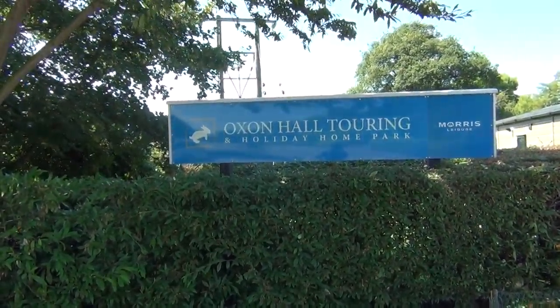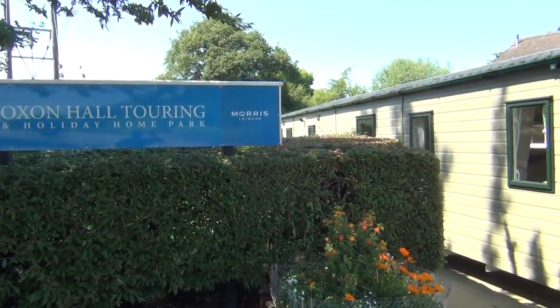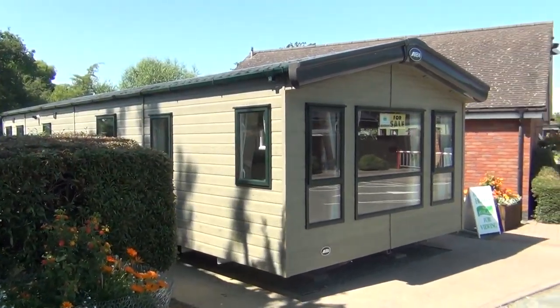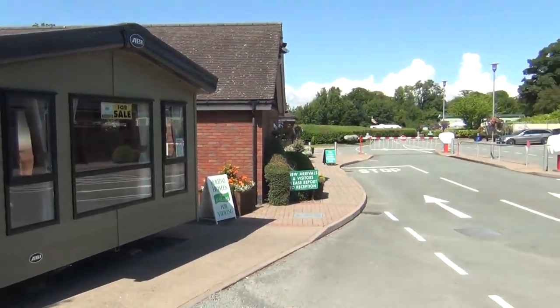Hello, I'm up here at Roxton Hall Touring Holiday Home Park in gorgeous sunny Shropshire. Look at the sunshine. We've come to look at this ABI Ambleside which we have for sale. I'll just show you down the entrance of the park there.